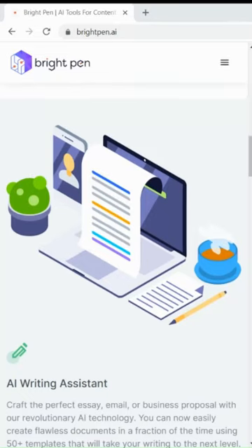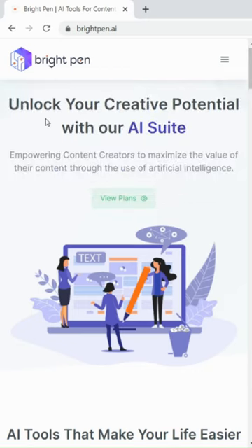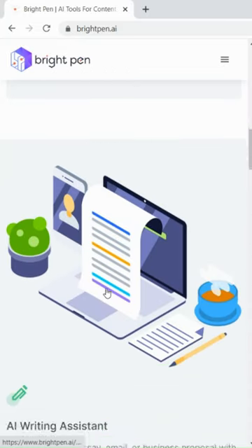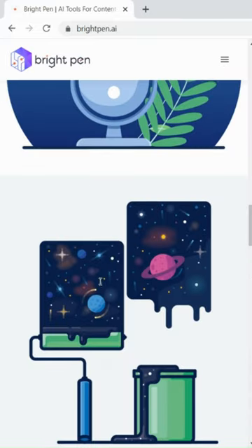This AI tool is going to blow your mind. Brightpen AI is a suite of different AI tools like an AI Image Generator and AI Content Writer. It can also convert text to speech in more than 100 languages. And the best part is it comes with a document analyzer feature that can analyze any PDF or doc file.